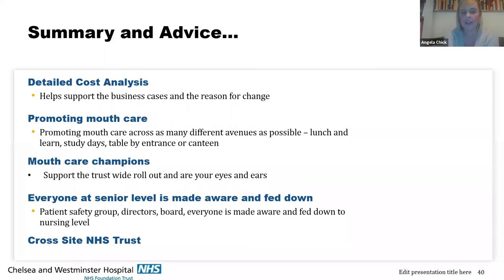Promoting mouth care was a big challenge for us. We did lots of mouth care awareness weeks in the canteen and at the front entrance of both hospitals. We wanted to raise awareness not only with our staff, but with patients and relatives, so that everyone felt empowered to understand why we were doing this and to question if they were receiving poor care. On our ward, we rolled out mouth care champions and gave them badges when they'd received their training, so they felt empowered and could support our vision across the trust and on our ward.